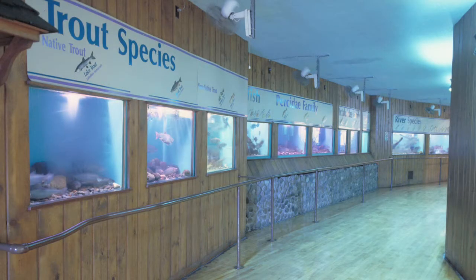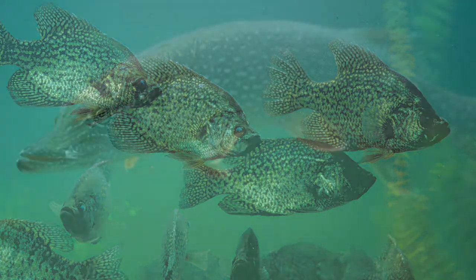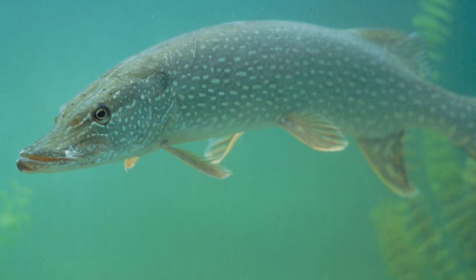The old aquariums were built sometime in the 60s, maybe even the late 50s. They've been here for a long time. They're pretty simple construction — fiberglass aquariums with blue backgrounds.